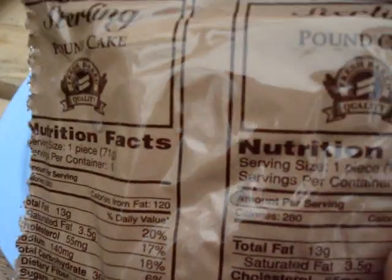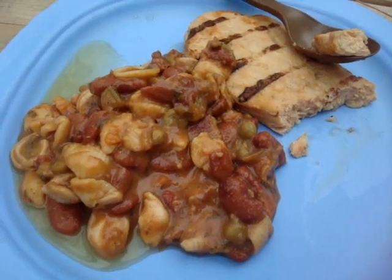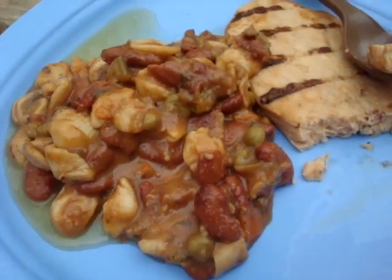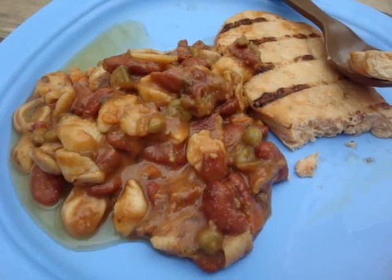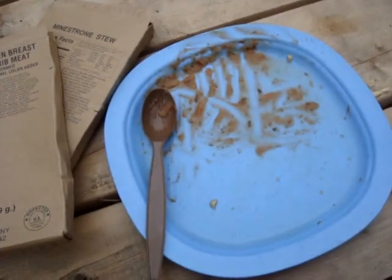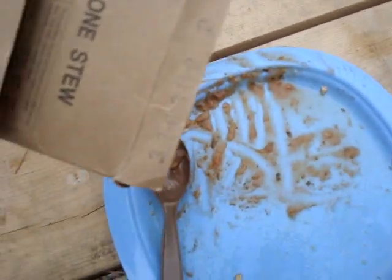In case anybody I'm camping with doesn't want to try the meat, I do have the pineapple pound cake they can try. For some reason a sugary thing doesn't sound as bad as trying an eight-year-old meat product. That wasn't the best thing I've ever eaten — it tastes a little bit odd. It might have been a little bit too old, the 2003 vintage.